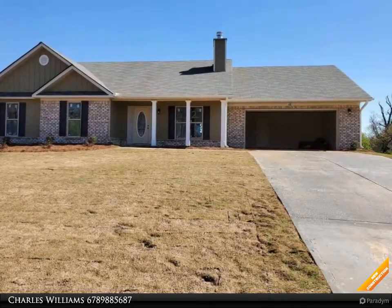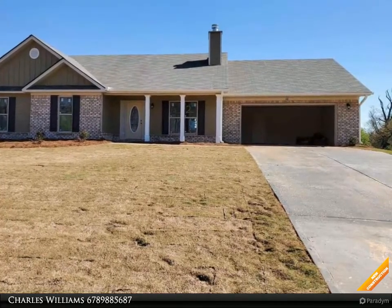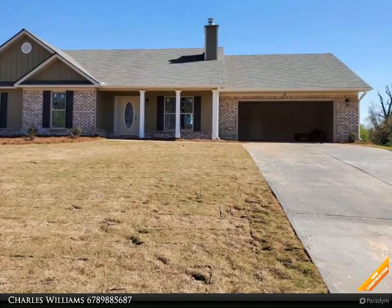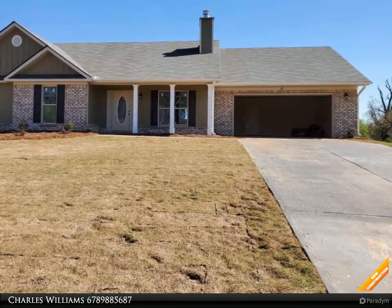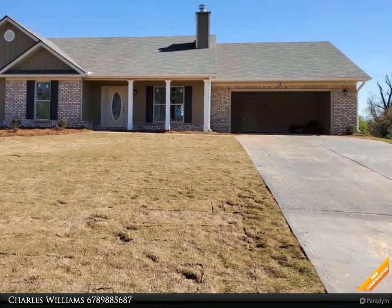Granite kitchen countertops, white cabinets, formica bath countertops, separate dining room with custom trim package. Stove, microwave, and dishwasher included. Carpet and vinyl flooring, brick accent fireplace with bookcases. Master suite has tray ceiling and walk-in closet.